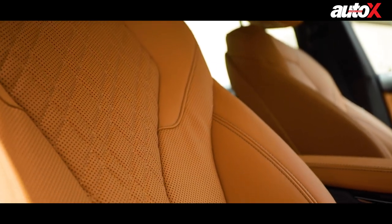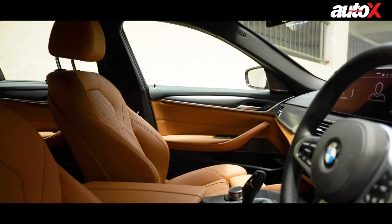The driver's seat is supremely comfortable and sporty, and the overall quality of materials is top-notch as always.